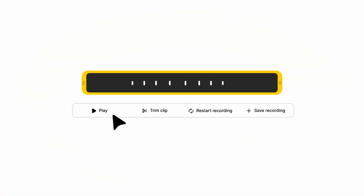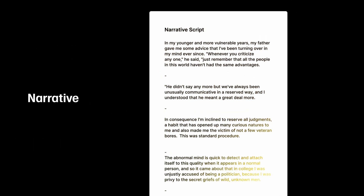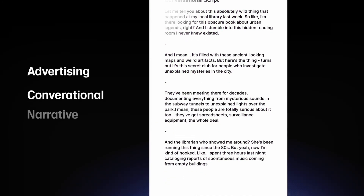Start by uploading your voice samples or begin recording straight into the browser. Your delivery has a huge impact on the unique characteristics of your voice clone. If needed, we supply scripts to help with your performance, whether it's narrative, conversational or something tuned to advertising.